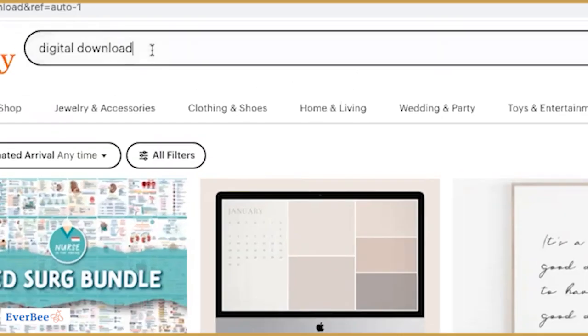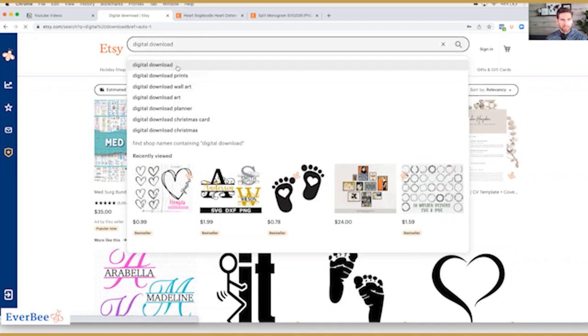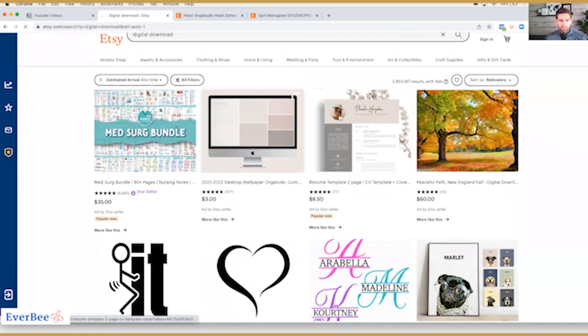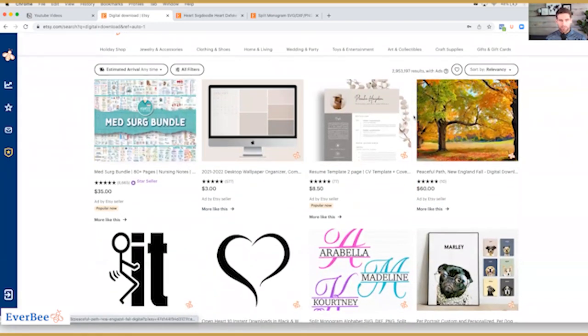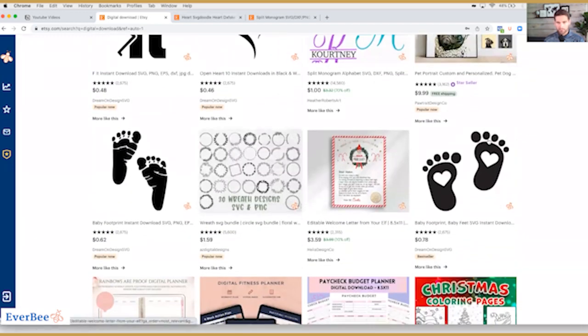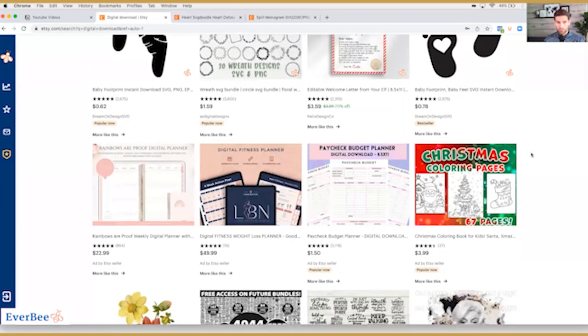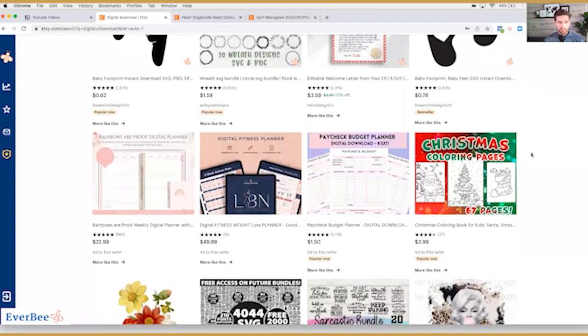All right, so here we are at Etsy. I just typed in 'digital download' — there's a bunch of different suggestions that pop up here. I'm going to go ahead and use the basic one. At first glance, I just want to see which ones are interesting to me based on my skillset, which ones I can potentially make. Then we're going to dive in and look at the revenue numbers and figure out which ones are the best to sell — which ones are top selling today or this month.